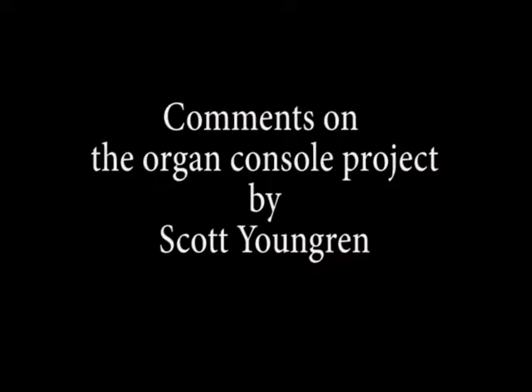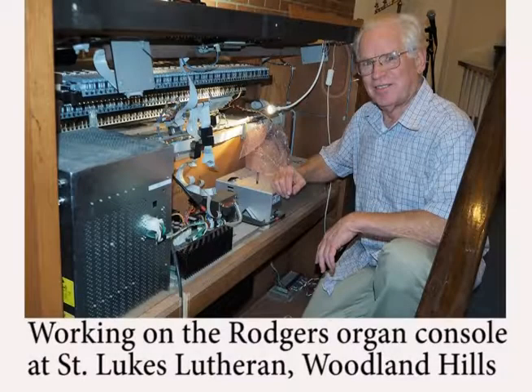In 2010, my retirement from Northrop Grumman only lasted about two months. That's when my friend Nelson Dodge twisted my arm to help out servicing Rogers Organs for Church Keyboard Center.